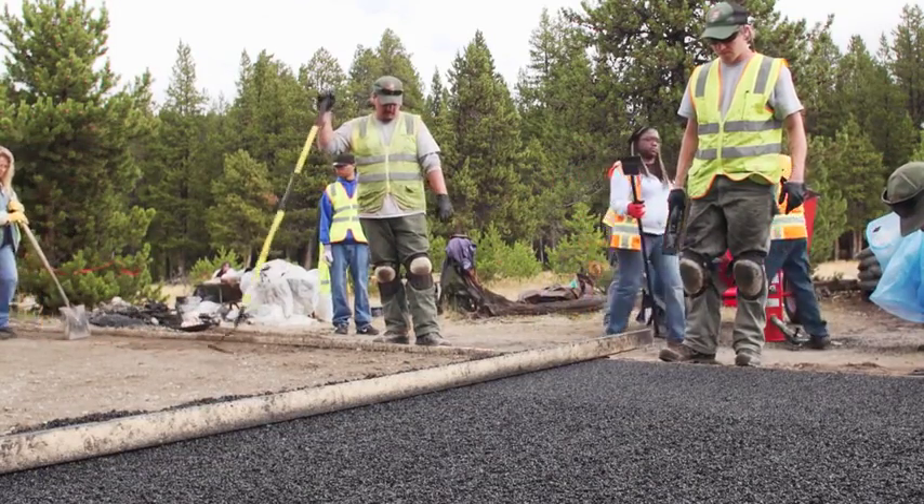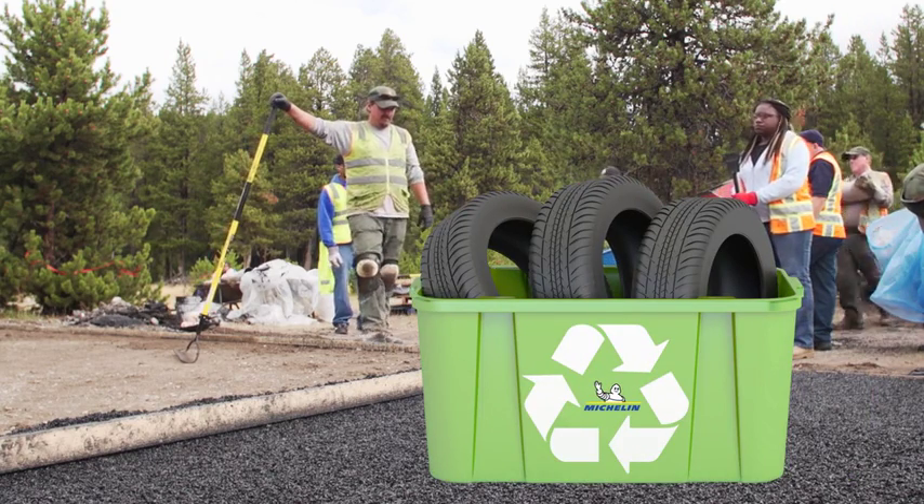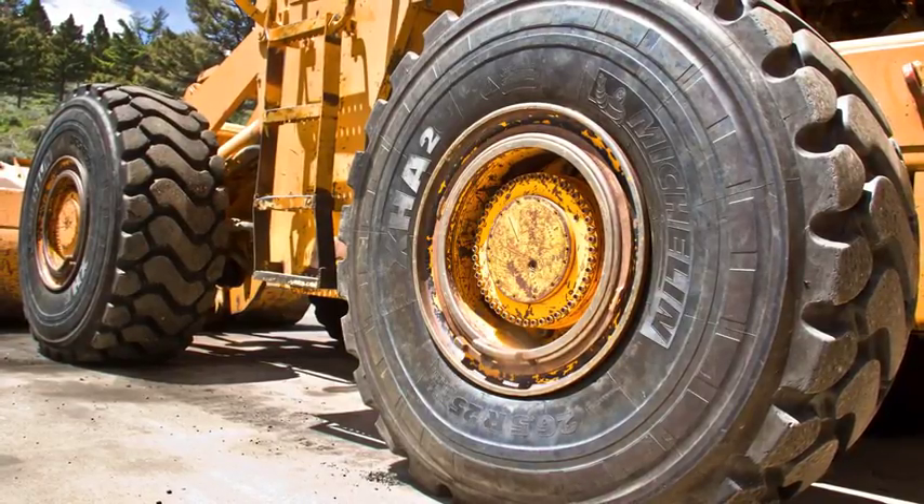Working together, the team recommended a special new paving product called FlexiPave, made of recycled Michelin tires, many of which were sourced from tires previously donated to the park.